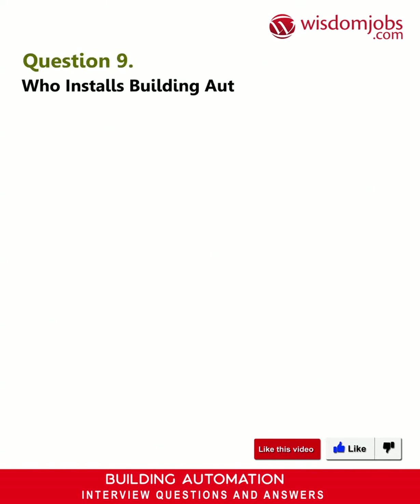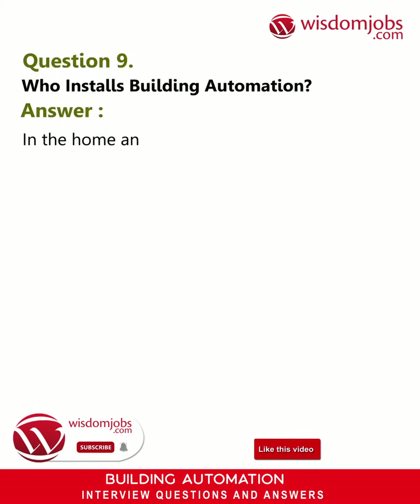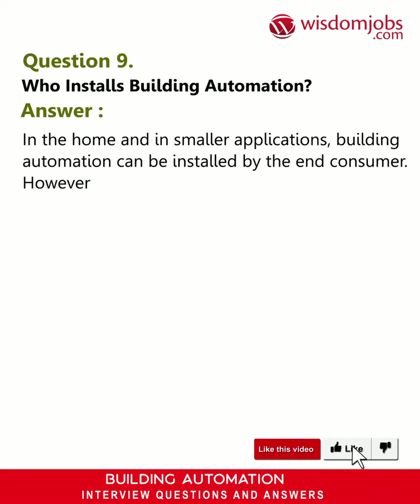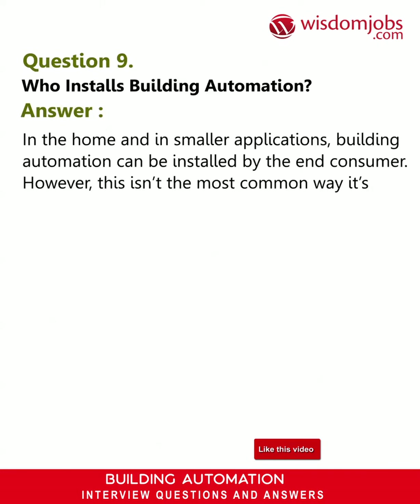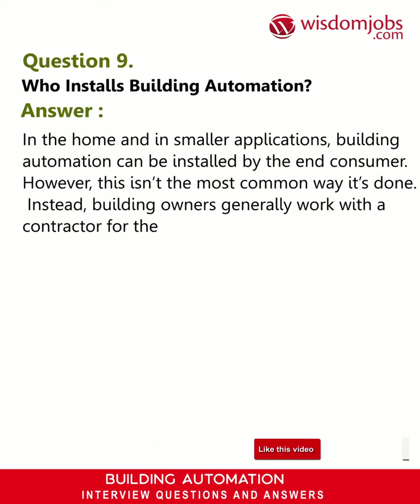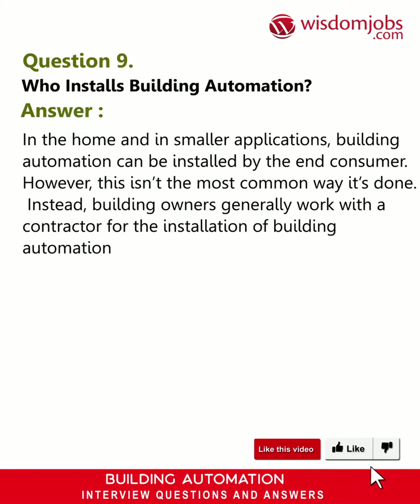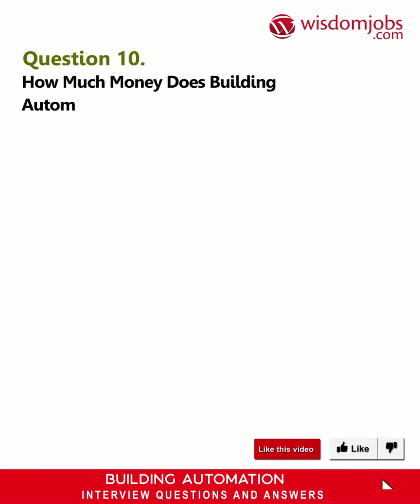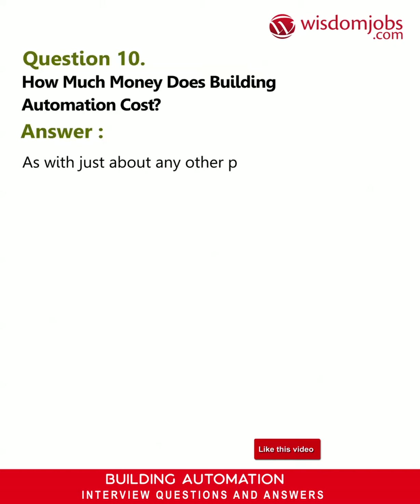Question 9: Who installs building automation? Answer: In the home and in smaller applications, building automation can be installed by the end consumer. However, this isn't the most common way it's done. Instead, building owners generally work with a contractor for the installation of building automation systems.